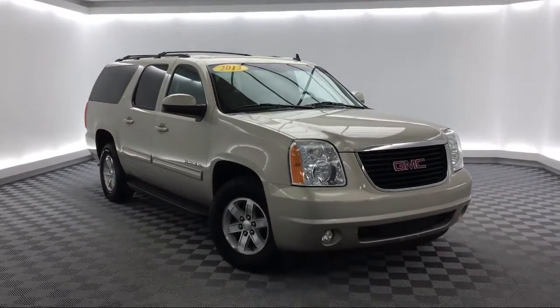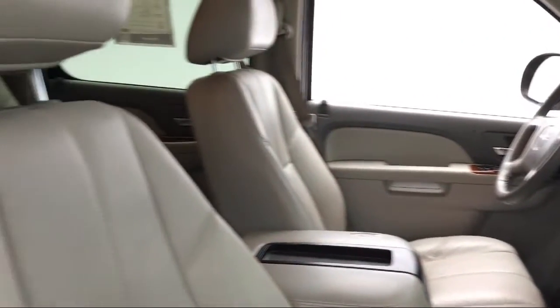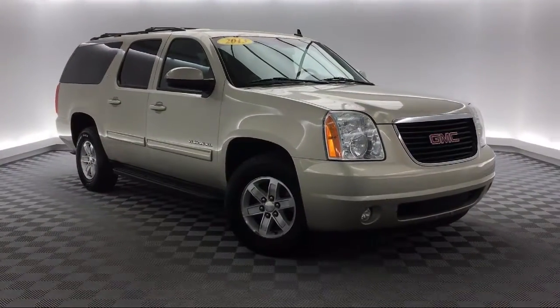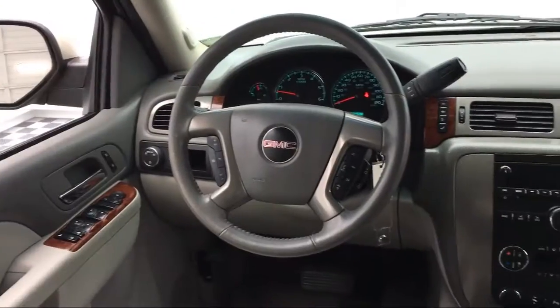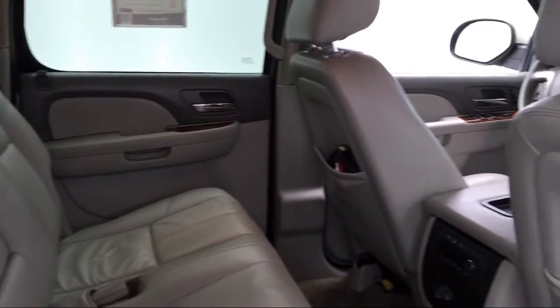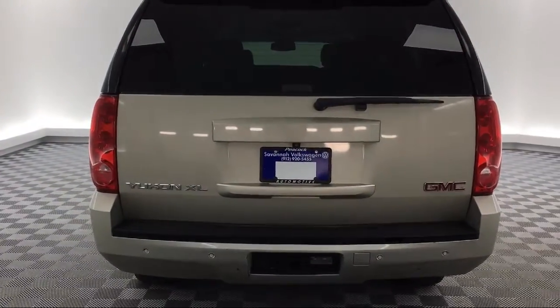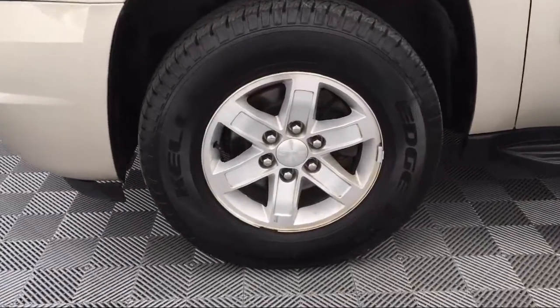This vehicle comes equipped with Sirius XM Satellite Radio, 3rd row seating, rear spoiler, electronic stability control, heated front seats, tire pressure monitoring system, roof rack, steering wheel controls, remote start system, premium smooth ride suspension package, and much more.